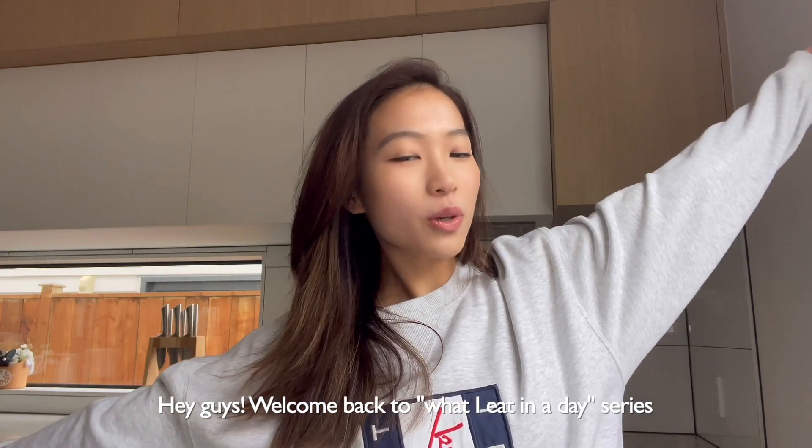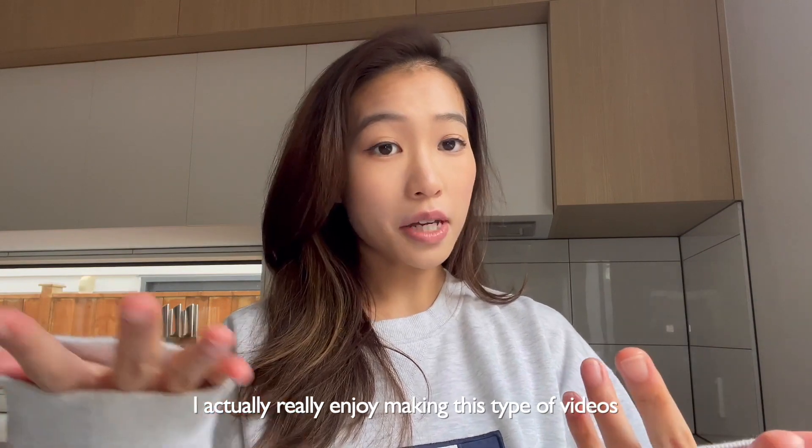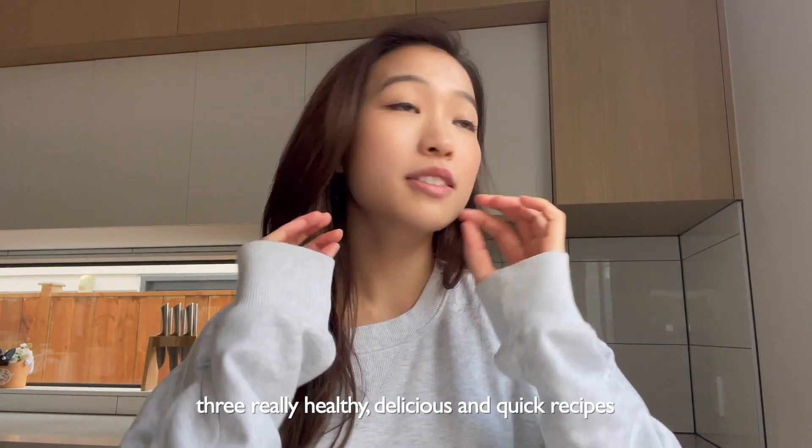Hey guys, welcome back to my 'what I eat in a day' series. I actually really enjoy making these types of videos because I just love cooking. So today I also want to share with you three really healthy, delicious, and quick recipes. Let's go!